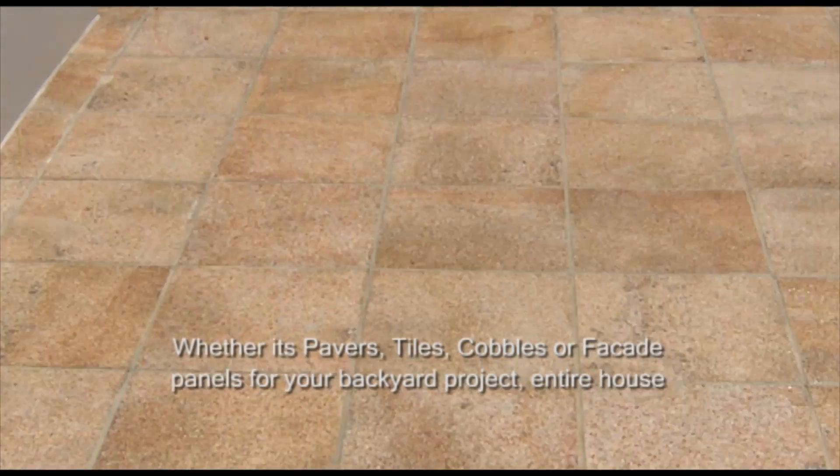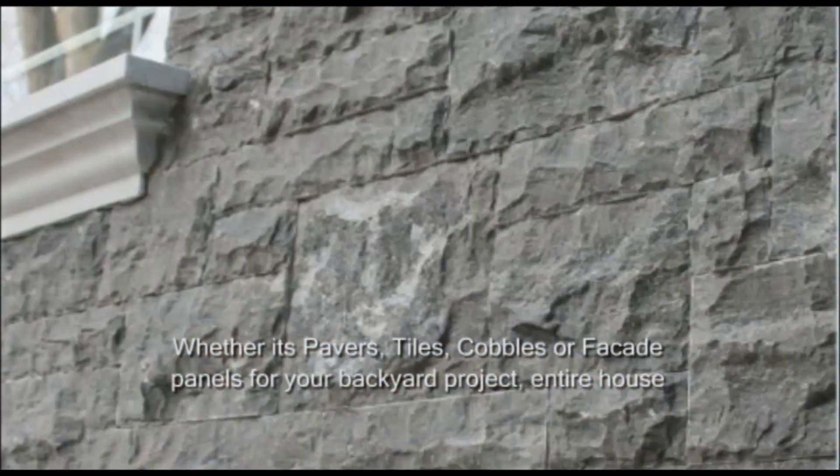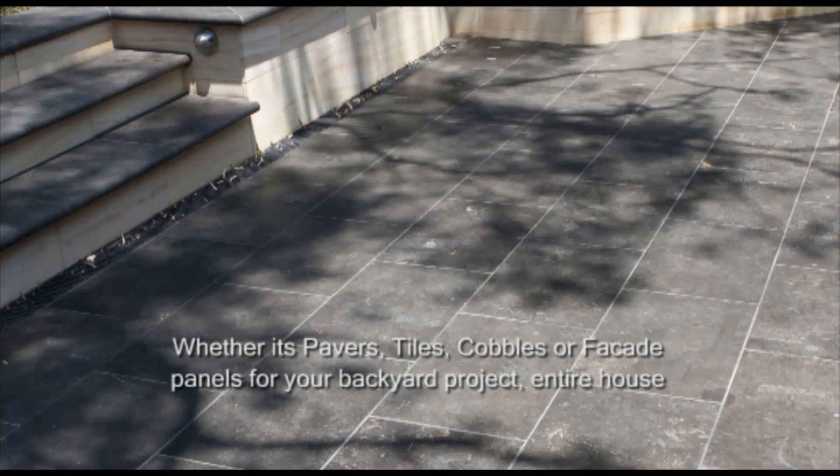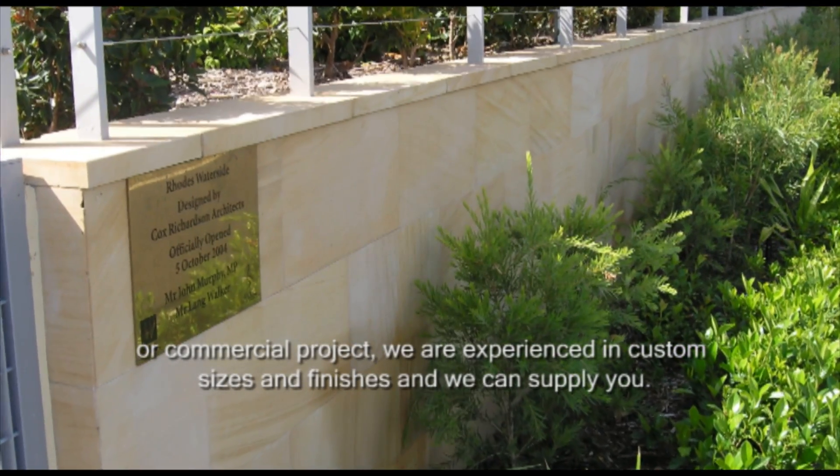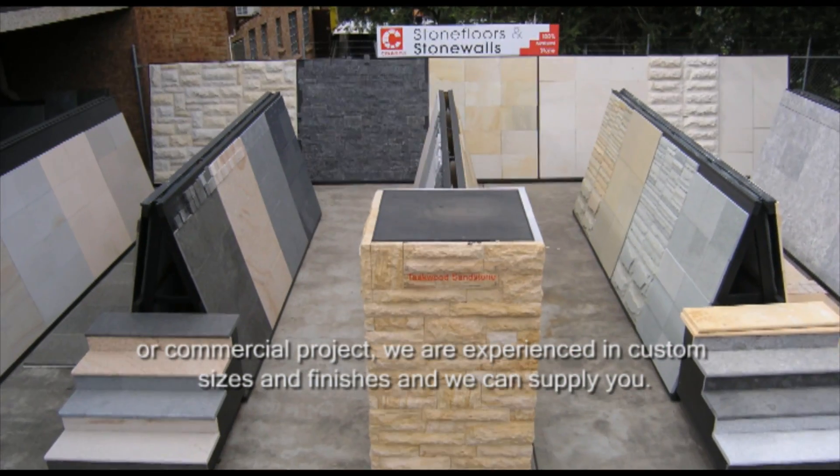Whether it's pavers, tiles, cobbles or facade panels for your backyard project, entire house or commercial project, we are experienced in custom sizes and finishes and we can supply you.